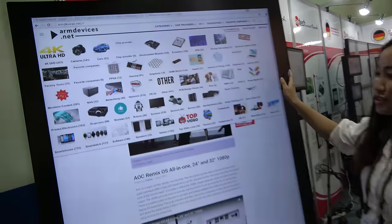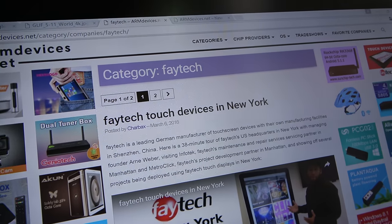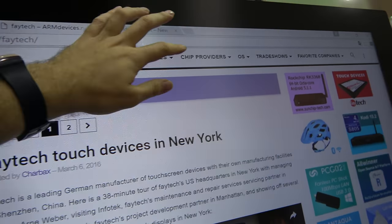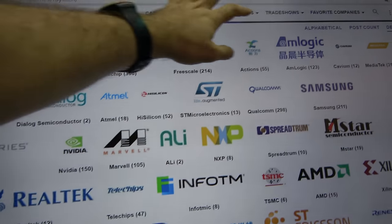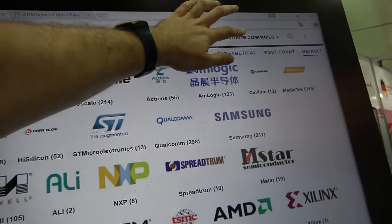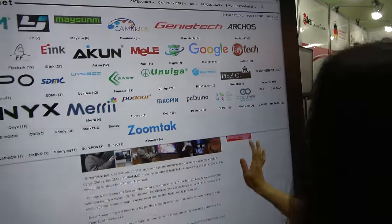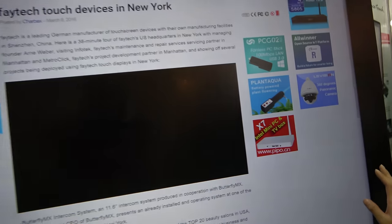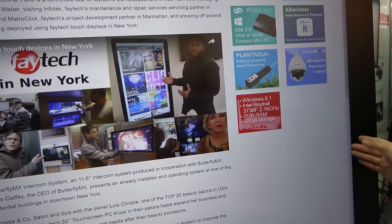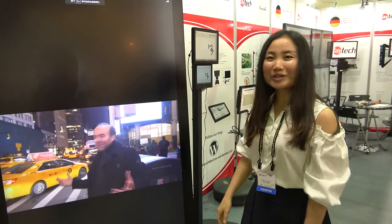Let's start with the 84-inch. This is a very big 4K Full HD screen. You can see very clear pictures with optical bonding — there's no space between the touch panel and the panel. This will be our new product.